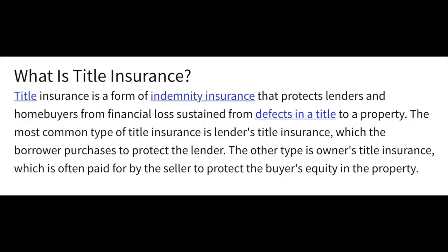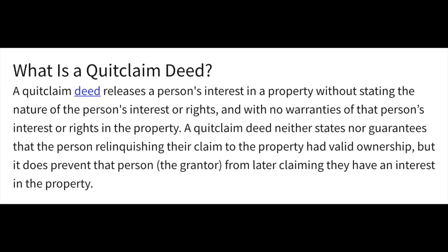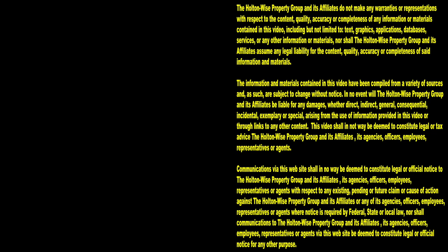Your lesson for the day: always, always, always buy your properties utilizing title insurance. Stay away from those Craigslist cowboys selling properties with quit claim deeds. Thanks for watching — subscribe to HoltonWise TV for more financial information, education, and entertainment.